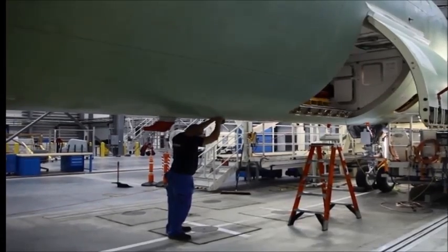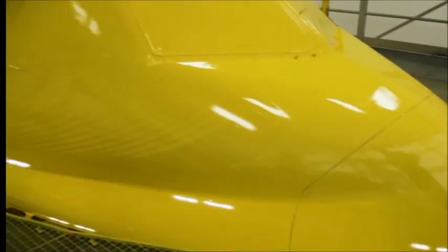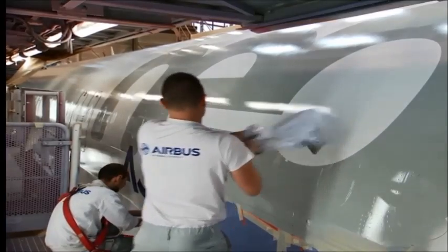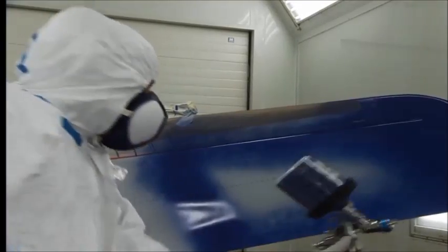As the aircraft is almost complete, it's time to paint the aircraft in the customer's colors. Aircraft are painted for two reasons: to showcase the customer's brand and image, and to protect the aircraft from corrosion.